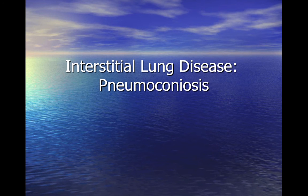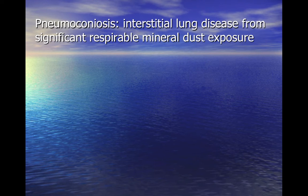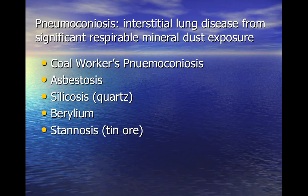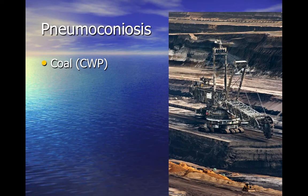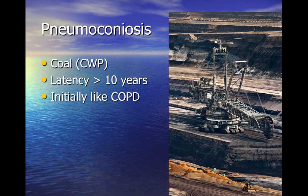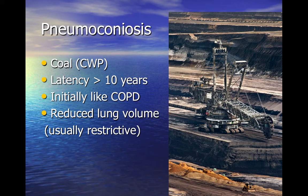Pneumoconiosis: long-term exposure to respirable particles of mineral dusts causes a fibrotic interstitial lung condition known as pneumoconiosis. Exposure to high volumes of coal mineral dust causes collections of coal-laden macrophages in the lung parenchyma and surrounding fibrosis and emphysema. The long latency of the condition means it often presents after retirement, and can also present like COPD or with a coexisting coal-related COPD condition, with a mixed restrictive or obstructive pattern of lung function.